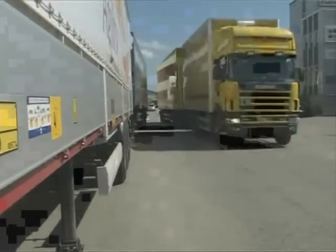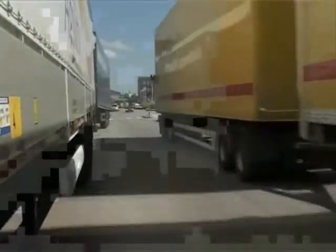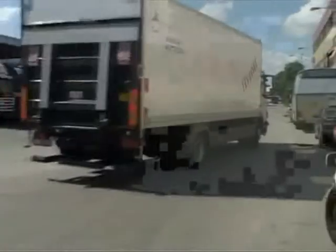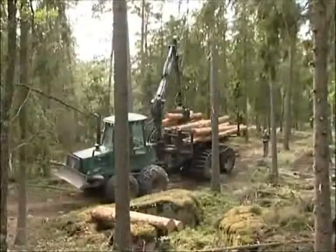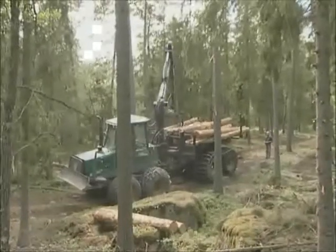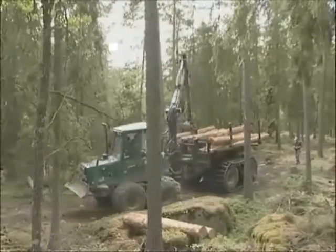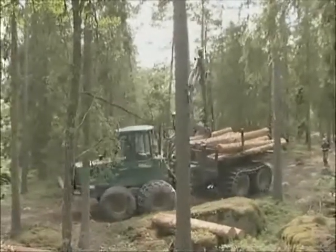The transport sector has focused on fuel economy for several years. Drivers have been given courses in economical driving techniques in order to save fuel. Sweden's forestry research institute, called Skogforsk, has carried out experiments with forwarders.